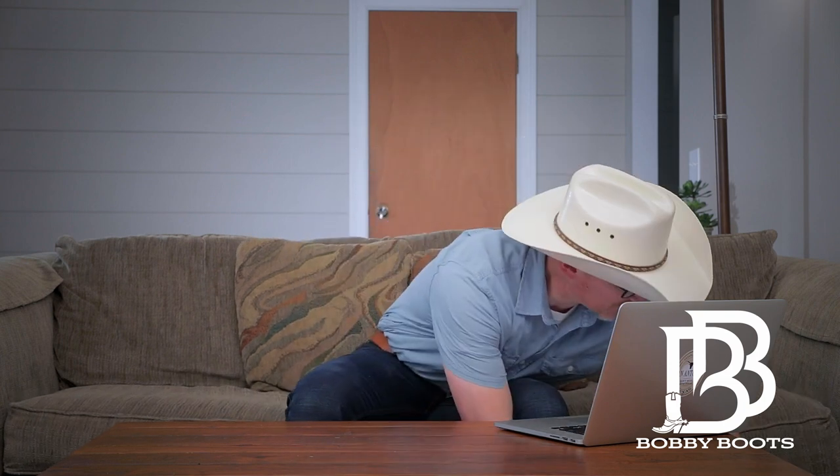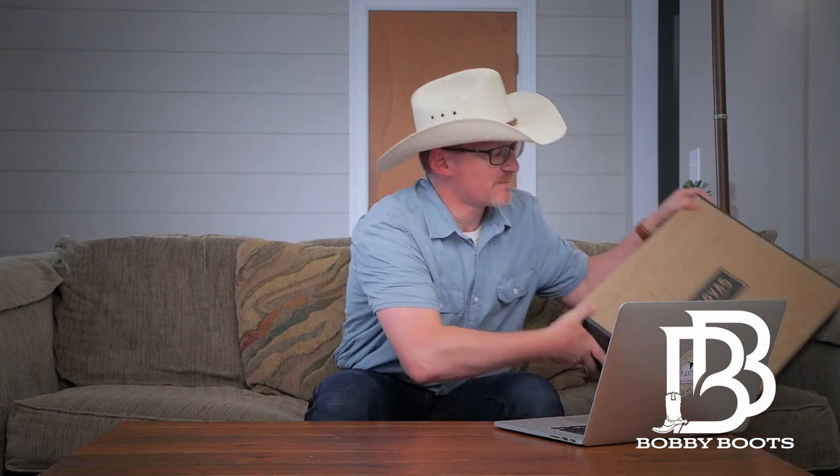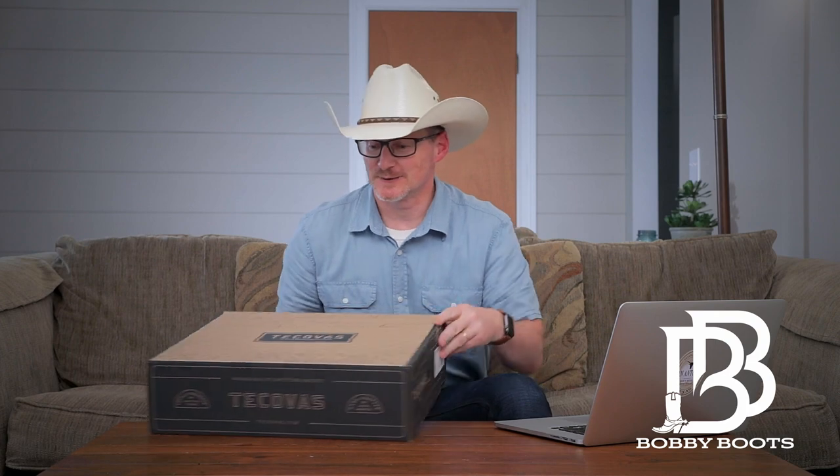Hey boot tubers, Bobby Boots here. So which boots made me pull the trigger that fast? I literally purchased them within about three minutes. Let's take a look — Tecovas. This is not an unboxing but I'm going to pull them out of the box so you can see.